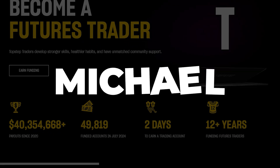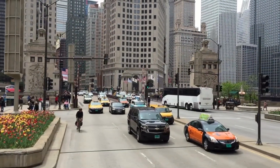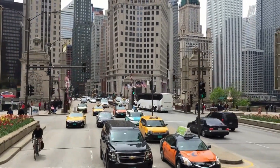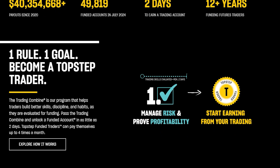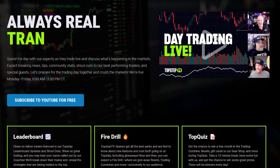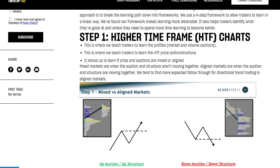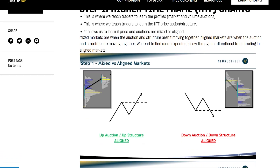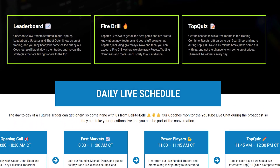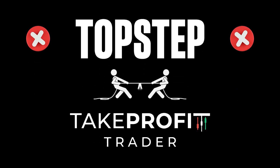Now let's look at Top Step. Founded by Michael Patak in 2012, he started on the trading floor of the Chicago Board of Trade and quickly moved online. They offer a trading combine that simulates real market conditions. Top Step offers some educational tools and a structured environment, but let's be honest, their endless rules and complex withdrawal process can feel more like a hassle than a help. They have a global reach and an impressive education platform, but if you're serious about getting funded and making real money, Top Step just doesn't hold up against Take Profit Trader's straightforward and trader-focused approach.